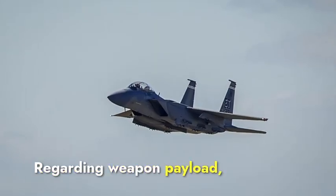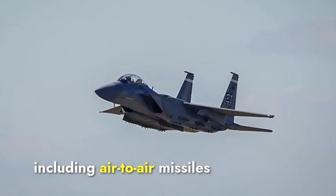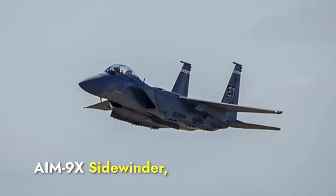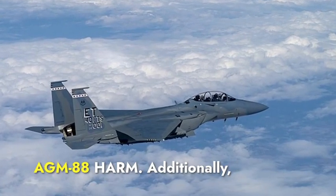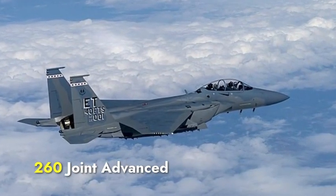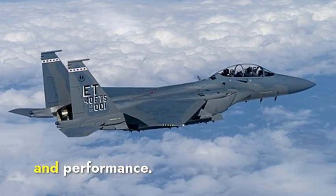Regarding weapon payload, the Eagle II can carry a diverse range of weapons, including air-to-air missiles like the AIM-120 AMRAAM and AIM-9X Sidewinder, as well as air-to-ground munitions such as the GBU-31 JDAM and AGM-88 HARM. Additionally, it is compatible with the AIM-260 Joint Advanced Tactical Missile, promising greater range and performance.